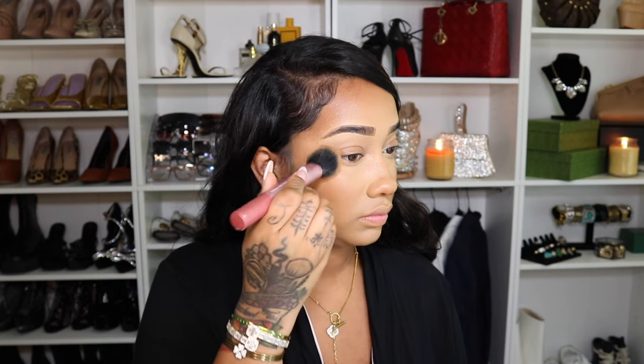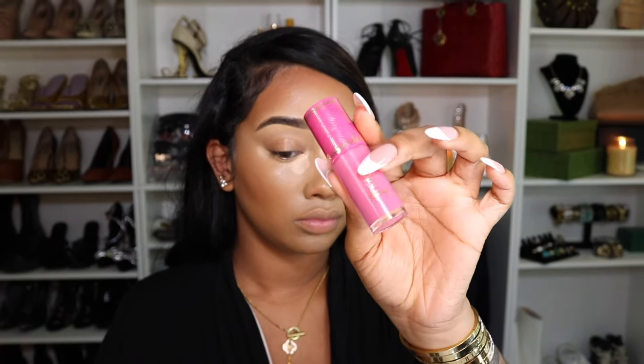Next I'm also going to be using another concealer — it's the Tarte Shape Tape in the shade Light Medium Sand. First I'm going to blend the edges of where I put that concealer, because you don't want a two-tone face — we've got to ombre it out. I put just two dots because it's very creamy and very pigmented, going along my nose bridge only and under the front and edges of my eyes. I let this one sit because it's a little bit more liquidy than the Too Faced.